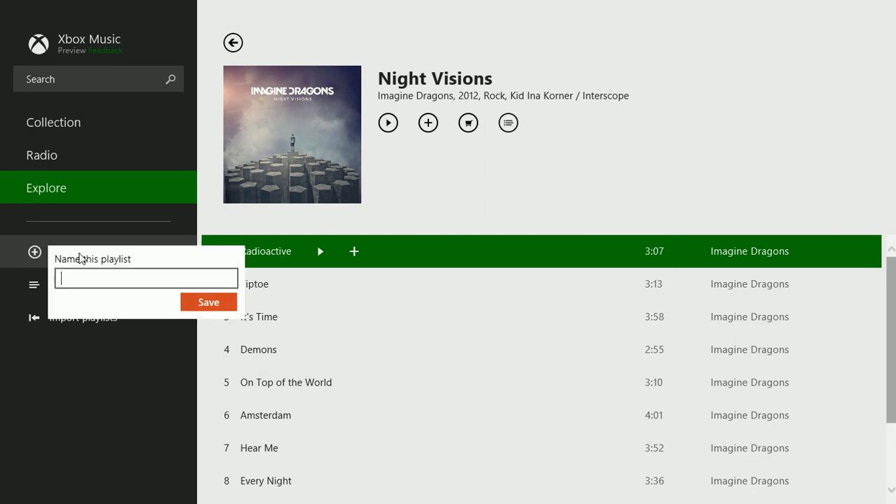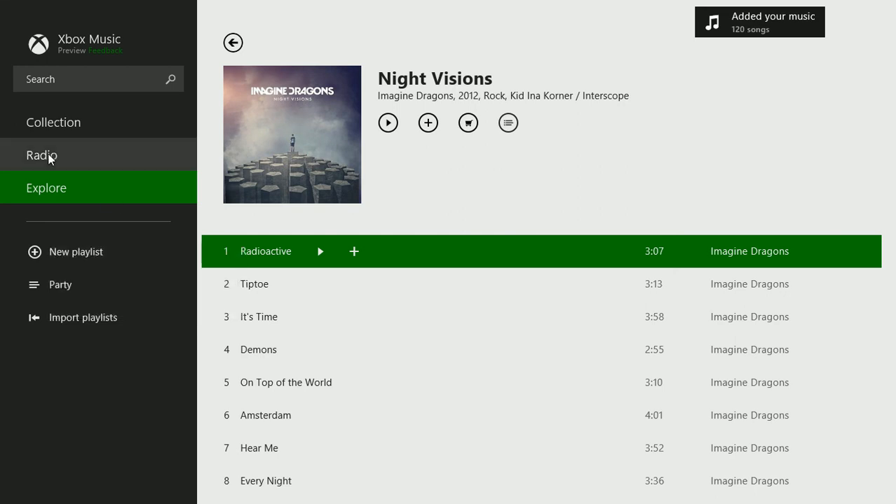You can also add new playlists quite easily, which was difficult if not impossible before, and you can access options for radio.